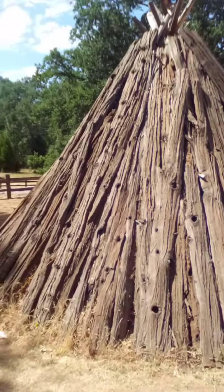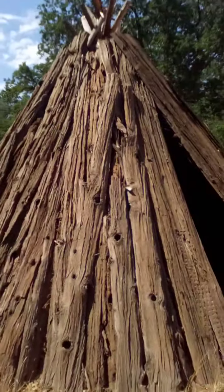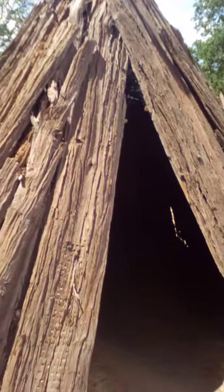This is one of the Indian tepees from this area. This is what they'd build out of the bark and live in. I'm not gonna go all the way in because there's spiders in there. I don't know if you can see all the way in and the ceiling — I don't have a flashlight or a light on my camera.